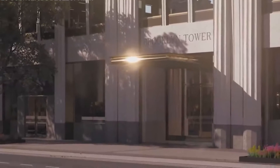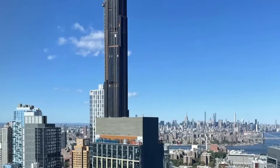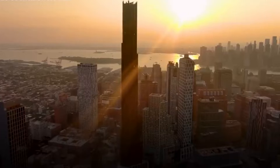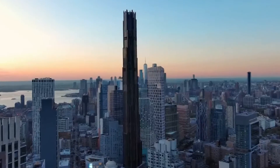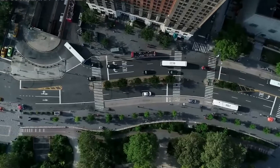With construction nearly complete as of mid-2023, residents and retailers will soon begin moving into this architectural sensation. One of the most fascinating aspects of the Brooklyn Tower project was the way it integrated an existing historic structure into its base: the ornate Dime Savings Bank building.